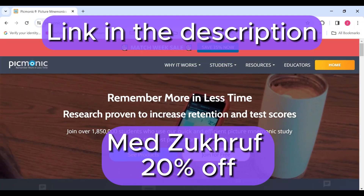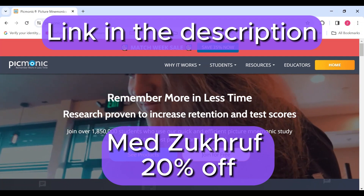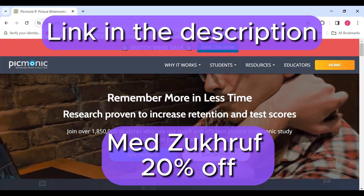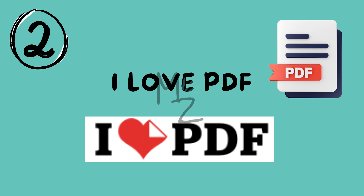If you're interested in learning using Picmonic, I've got you a discount code or link in the description that will give you 20% off on your purchase. So what are you waiting for? Go sign up and have fun learning.